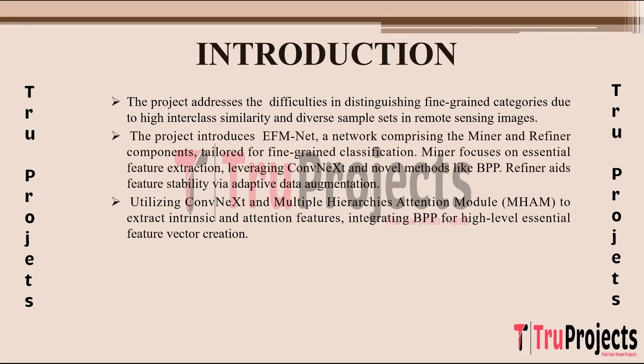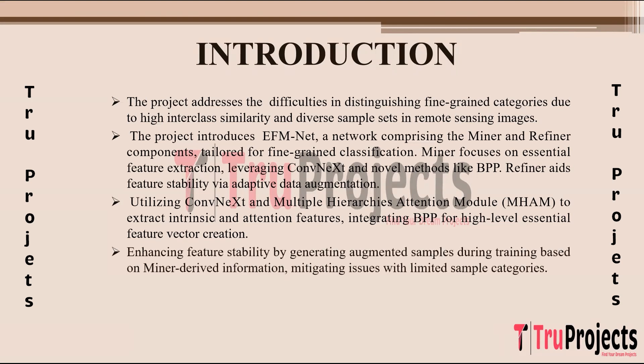Within the Miner, ConvNeXt and the Multiple Hierarchies Attention Module (MHAM) work together to extract both intrinsic features — core details within the image — and attention features, which are crucial parts emphasized for classification. These components collaborate with BPP to create a high-level essential feature vector that encapsulates discriminative information for accurate classification.